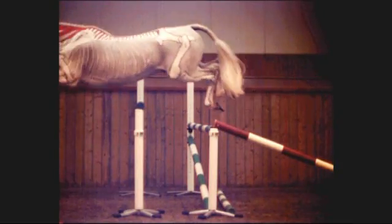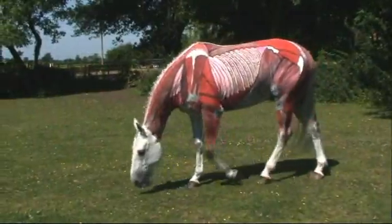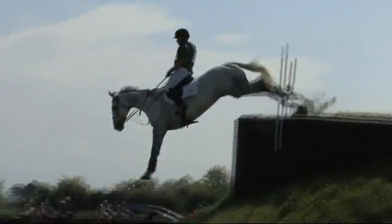So, what is Horses Inside Out? We all have the best interest of our horses at heart, whether they're Olympic athletes, much-loved ponies, or anything else in between.